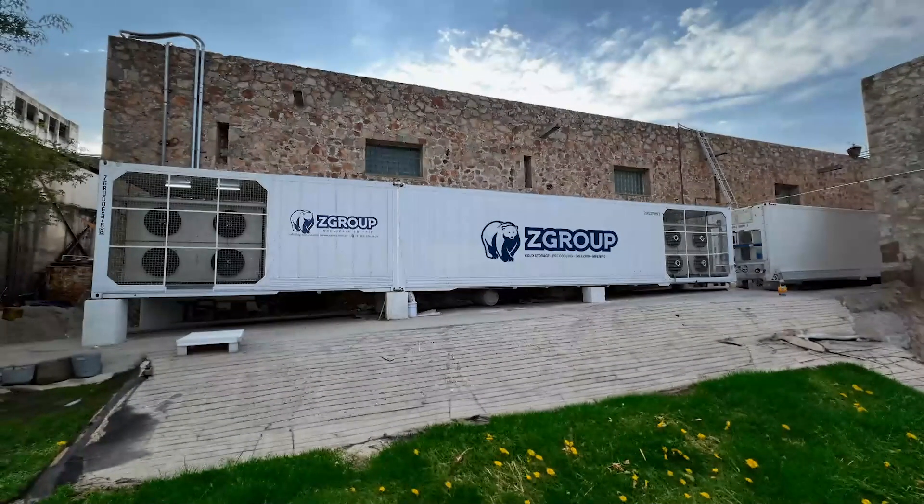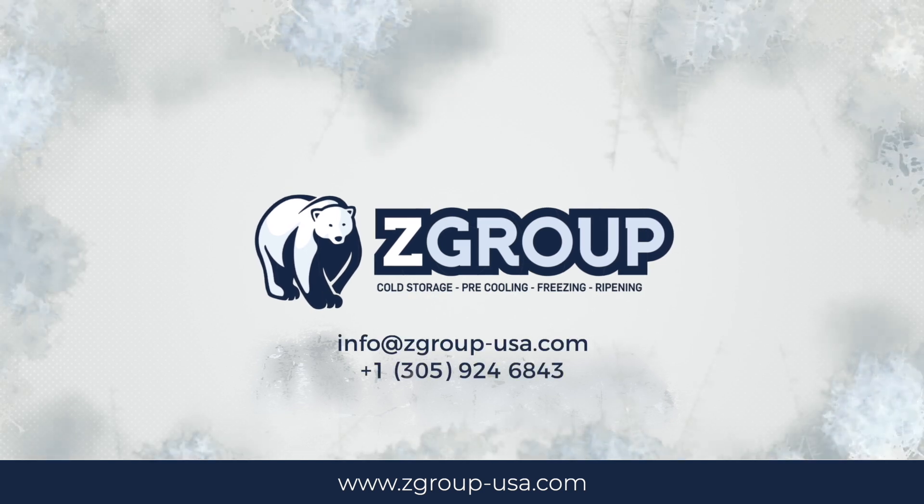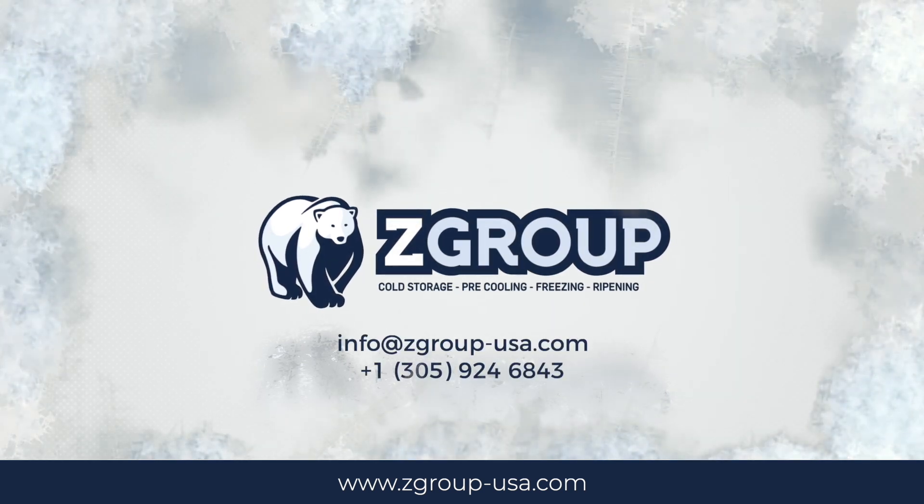If you need a turnkey solution for your business, SeaGroup is here for you. Contact us at SeaGroup.